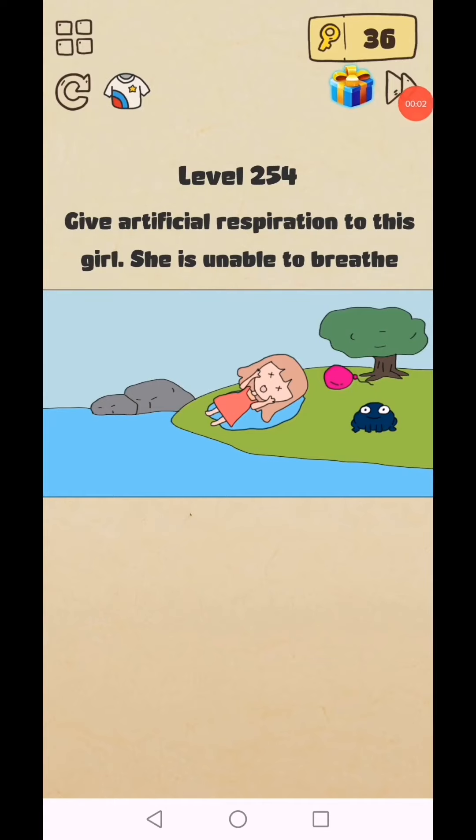Brain Crazy IQ Challenge puzzle level 254: give artificial respiration to this girl — she is unable to breathe. Tap and hold on this.